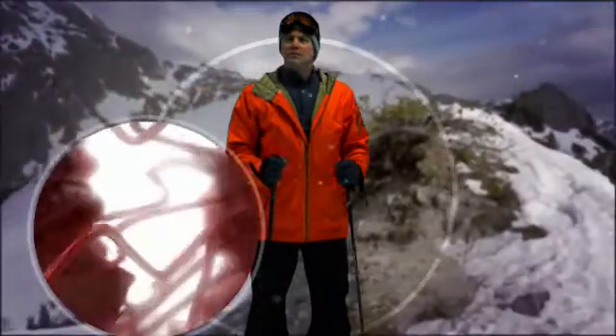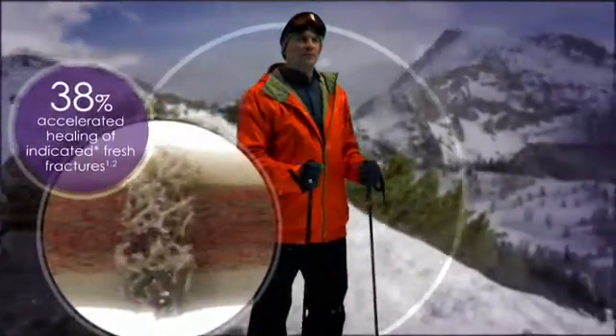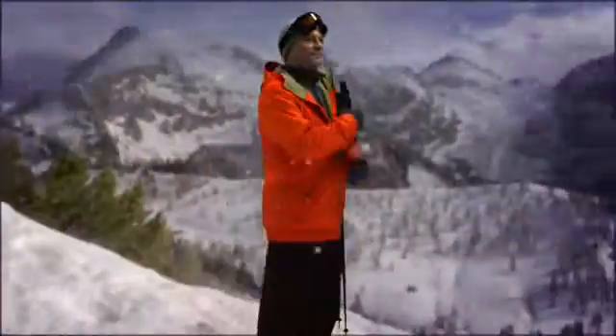Exogen is a unique device that uses low-intensity pulsed ultrasound to help speed up the healing of indicated newly broken bones by 38%, which may help him catch the fresh powder before ski season ends.